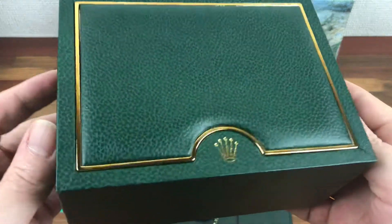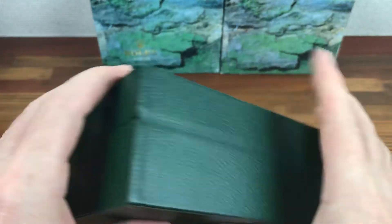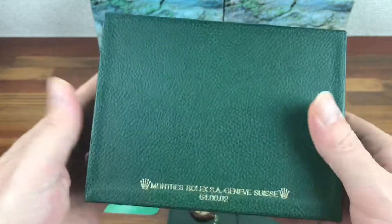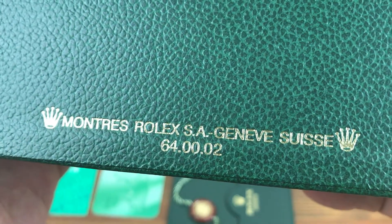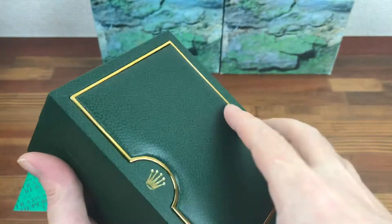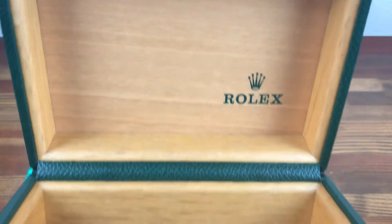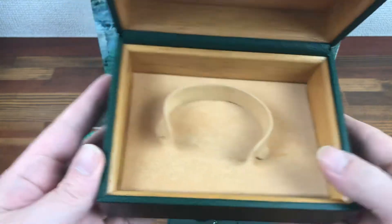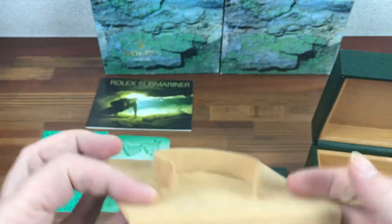As you can see, the main box is in really nice condition. Very popular, these boxes. 64002. Box opens nicely — nice and clean. All the wood is nice and solid and in place. Watch holder is nice and clean and fresh.